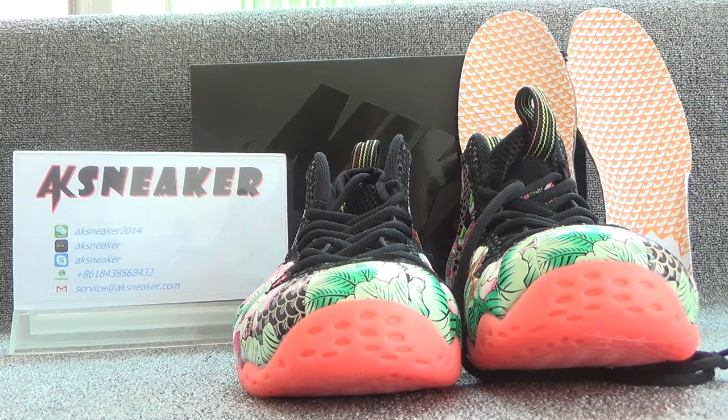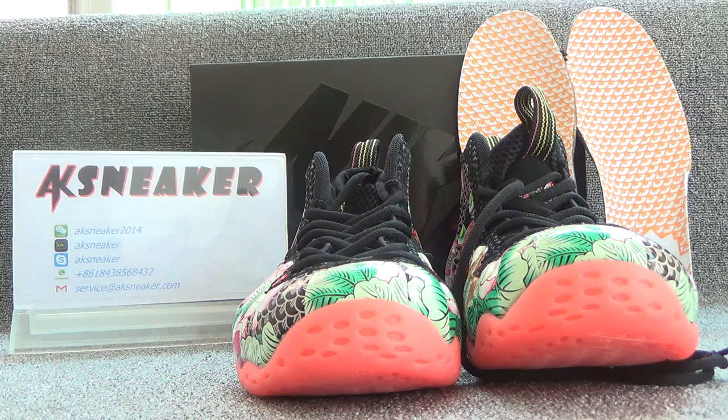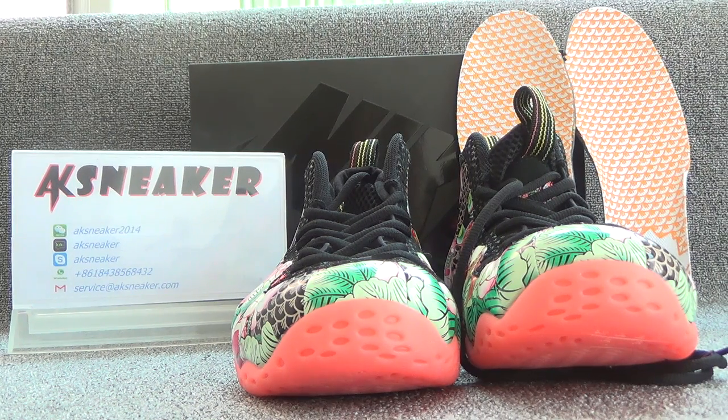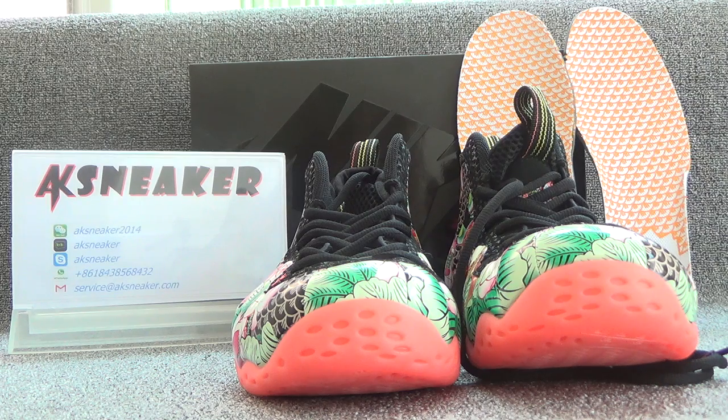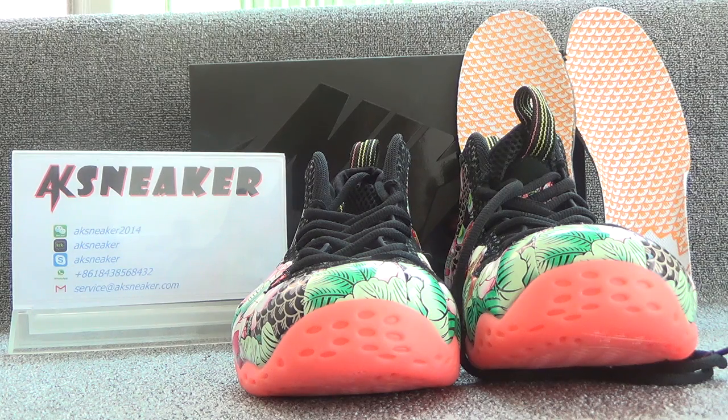Today I will introduce you guys the Tianjin from Hozit. If you are interested in these items, you can contact me with WeChat, Kik, Skype, WhatsApp and my email. Or you can go to our website AKSneaker.xion to place the order directly.